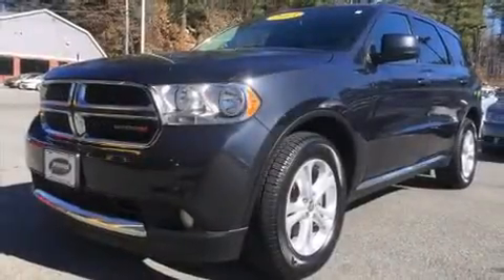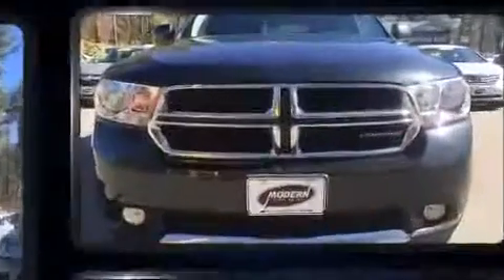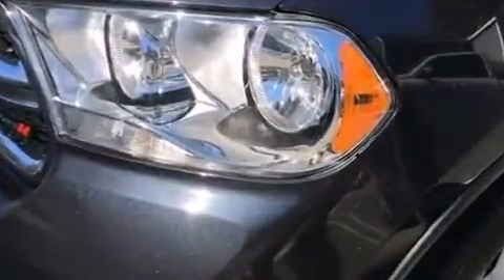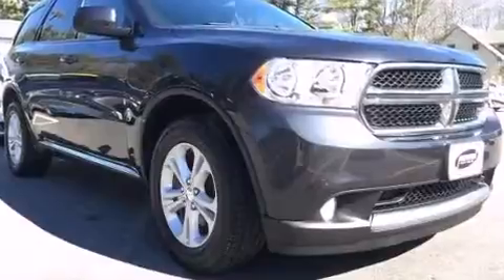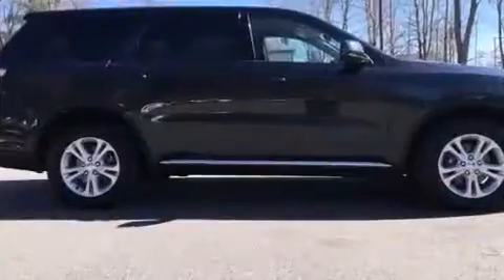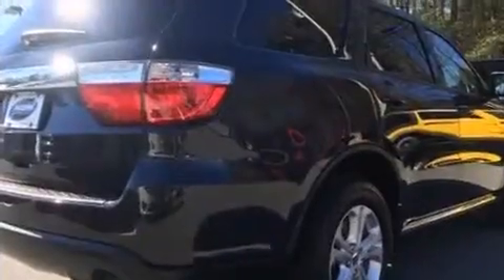The 2013 Dodge Durango. Under the hood you'll find a six-cylinder engine with more than 270 horsepower, providing a spirited yet composed ride and drive. It's equipped with tons of terrific amenities but it won't break your budget. Features include all-wheel drive, front and rear reading lights, a tachometer, front and rear air conditioning, front fog lights, and power windows.